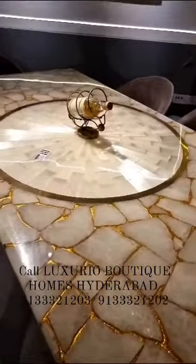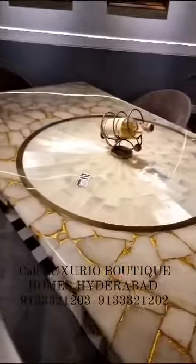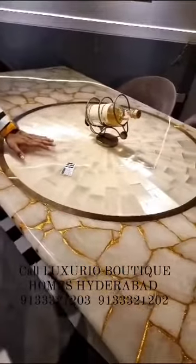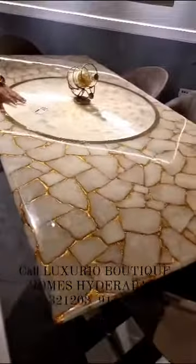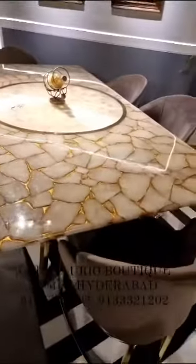There are three elements used in this. One is the selenite stone in the center. Selenite removes all the negative energy from your house and brings positive energies.